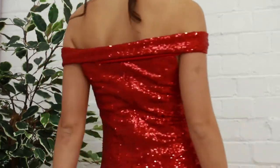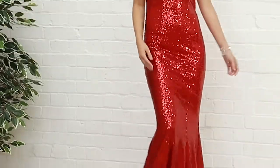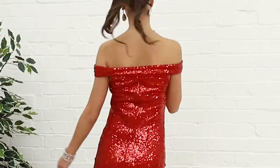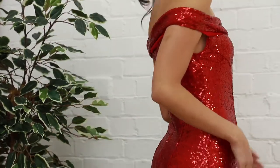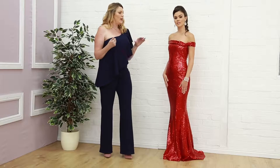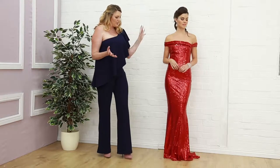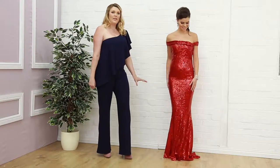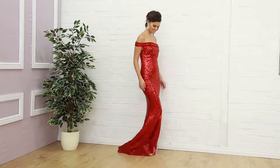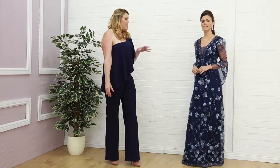The next dress is a ravishing ruby red — a real show stopper. Going for this very bold red, covered in sequins from top to bottom. It has a beautiful bardot neckline — the off-the-shoulder bardot style — with a very beautiful ruching just at the top, and then a stunning silhouette with a little bit of kick at the bottom. This one is £69.